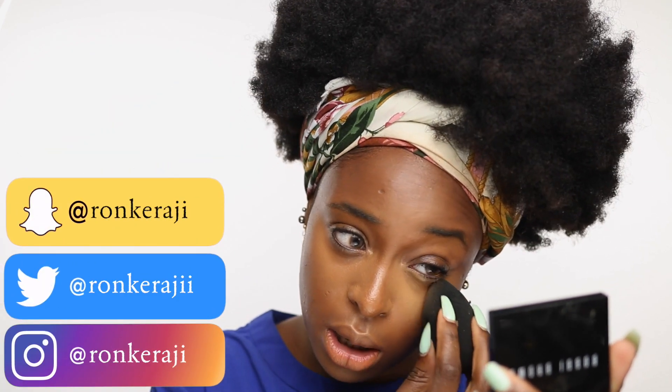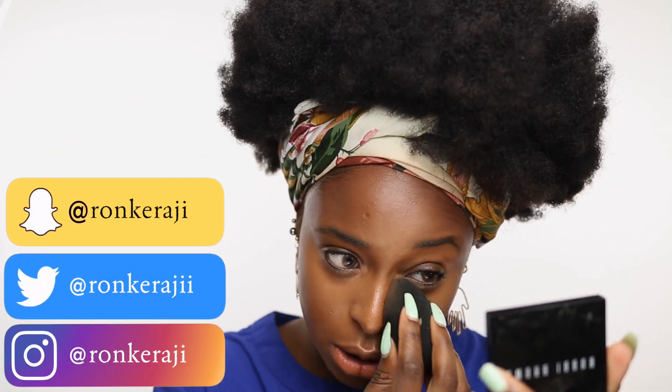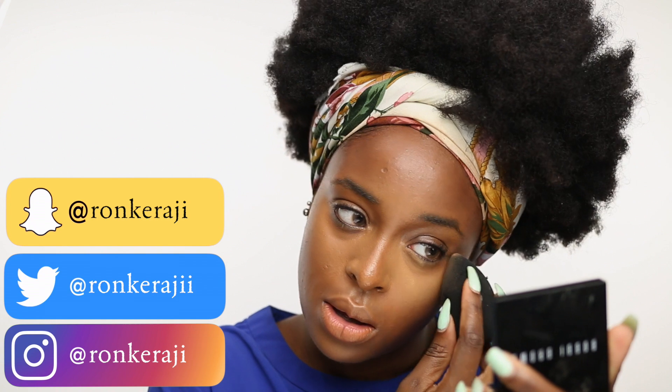Coming up soon is my engagement vlog. A lot of you are asking when it's going to be posted — I'll answer this once and for all: it's not just going to be a vlog of what happened, it's going to be a whole video production for you guys. Just wait for it — it should be coming up soon, but 'soon' doesn't mean next week.